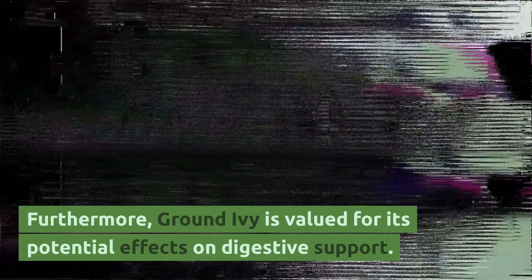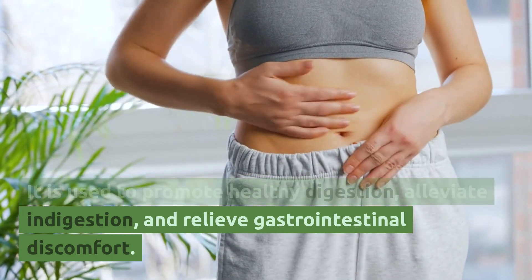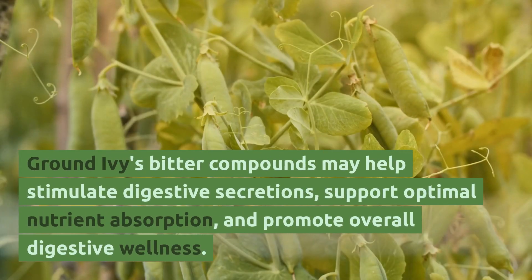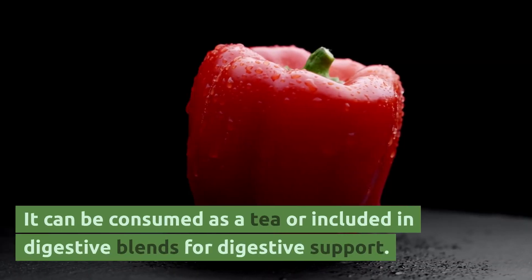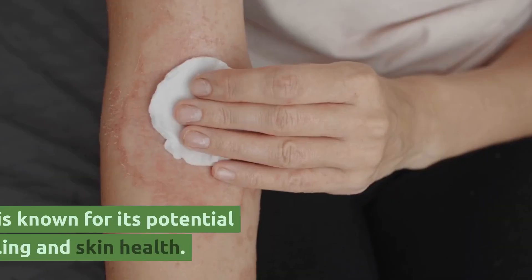Furthermore, ground ivy is valued for its potential effects on digestive support. It is used to promote healthy digestion, alleviate indigestion, and relieve gastrointestinal discomfort. Ground ivy's bitter compounds may help stimulate digestive secretions, support optimal nutrient absorption, and promote overall digestive wellness. It can be consumed as a tea or included in digestive blends for digestive support.